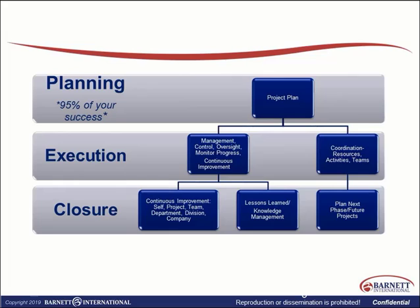Overall, 95% of your success lies with your planning phase as you develop your project plan and subsequently execute it through implementing various management control tools, providing oversight, monitoring progress, looking for opportunities for continuous improvement, and coordinating your resources, activities, and teams. If you successfully execute, you'll come to closure and look at lessons learned and knowledge management, which could be useful for your future project or the next phase of this study. You would look at continuous improvement within the company and evaluate your experience with sites and vendors involved in the current project and plan for your next phase or next project.